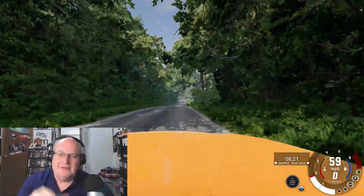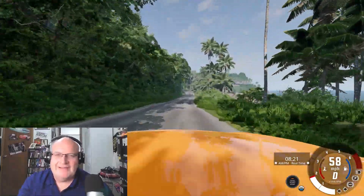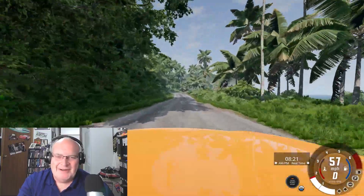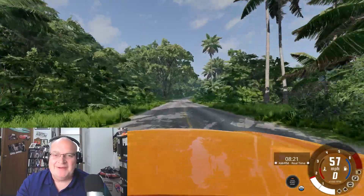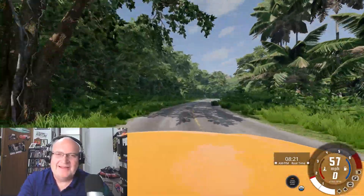As always, thank you so much for coming by and watching the video. Hope you enjoyed it. I'm David in Arc — we'll see you next time. Have a great day.